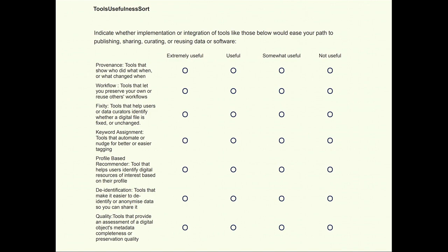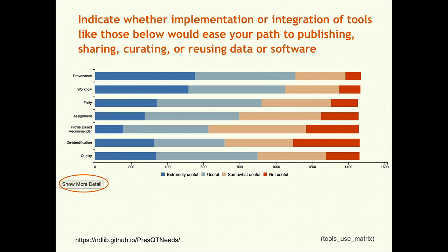One of the next questions asked researchers to find out what kind of data or software preservation tools respondents would find most useful. We asked them to identify usefulness among different tool categories including provenance tools, workflow tools, fixity tools, keyword assignment tools, profile-based recommenders, de-identification tools, and tools that provide an assessment of a digital object's metadata completeness or preservation quality. Respondents answered with priorities in the order of provenance, workflow, fixity, data and software quality, and keyword assignment as their top five priorities.